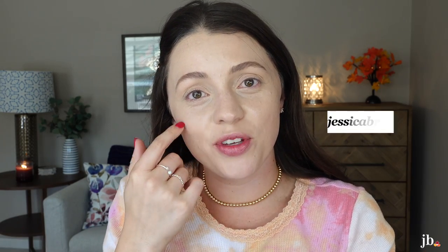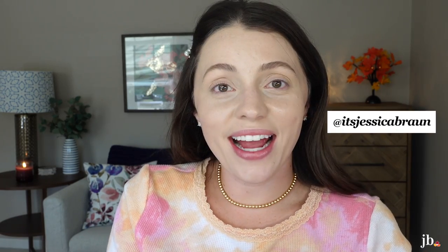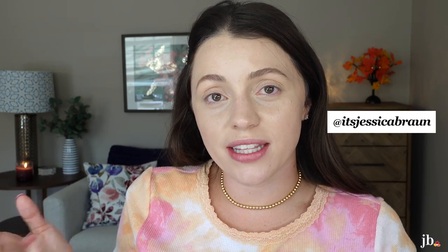Welcome to my channel. My name is Jessica. If you are new here, today I have a handful of new products that I've recently bought from the drugstore that I wanted to try. I figured I would try them on camera, so I haven't really used any of these except for one of the products, and we'll talk about that in a second.